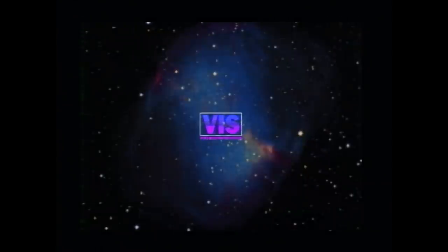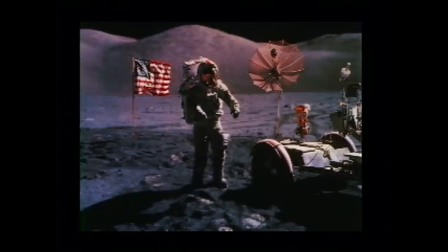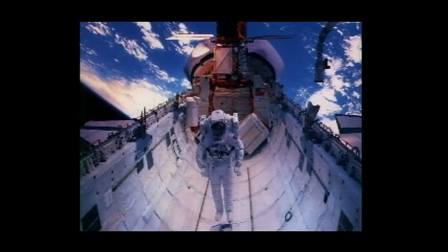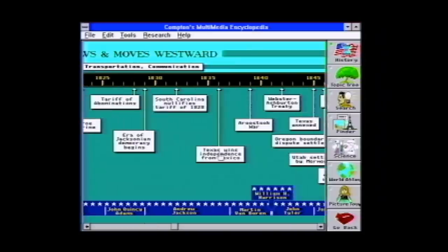Welcome to the new age of information. V.I.S. — The Video Information System. Just connect V.I.S. to any TV in your home and get ready to visit far away worlds — a world of knowledge that truly comes alive through sight and sound.